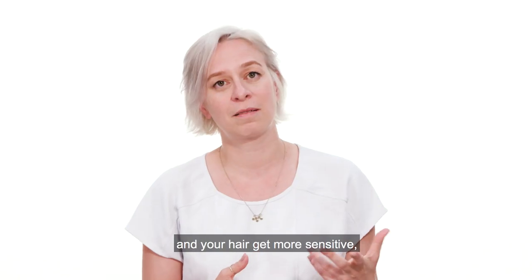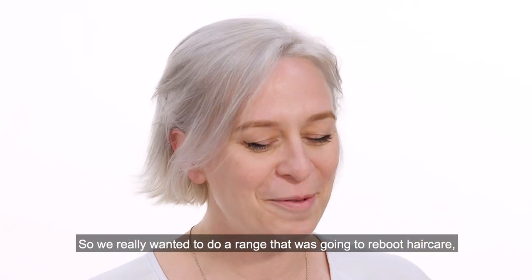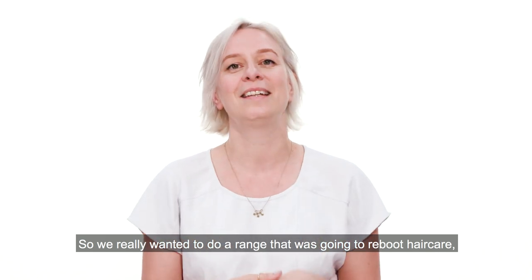Maybe your hair gets more sensitive or your hair gets more greasy quicker. So we really wanted to do a range that was going to reboot haircare and do it properly.